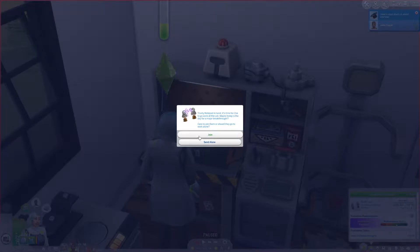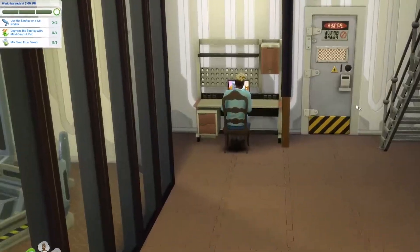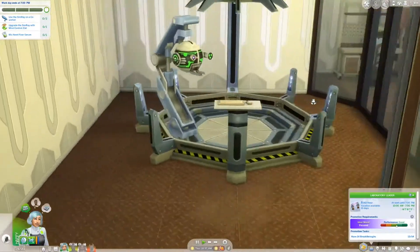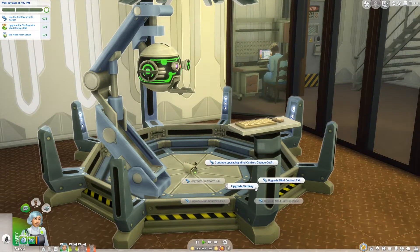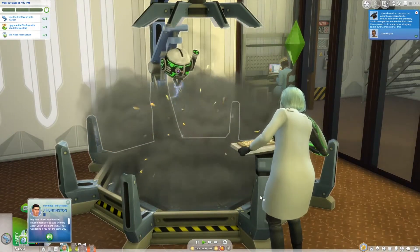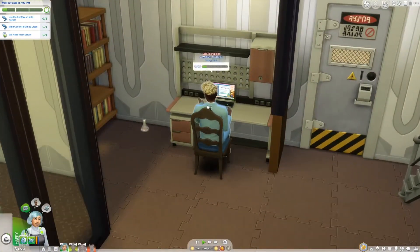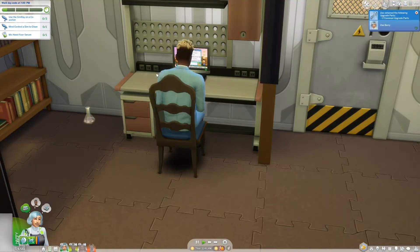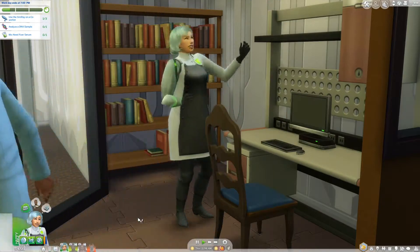Off to another day at the lab. Welcome to Future Labs — let's get started. I love what they did with the walls recently. Look how fancy this place is looking. We need to use the Simray, upgrade the Simray with Mind Control, Eat, and then Mix a Knead Fixer Serum. Let's upgrade our Simray first. Going to find it in our inventory — drag it onto the Invention Constructor. Come over here and upgrade the Simray. Yes! Jalen wasn't as prepared as he needed to be — he didn't finish his homework. We did it — oh, that was fast. This broke. We will come over here once we are done repairing that and we will mind control you to clean. Did it work? Oh, heck yes! We are so evil. We are the best.